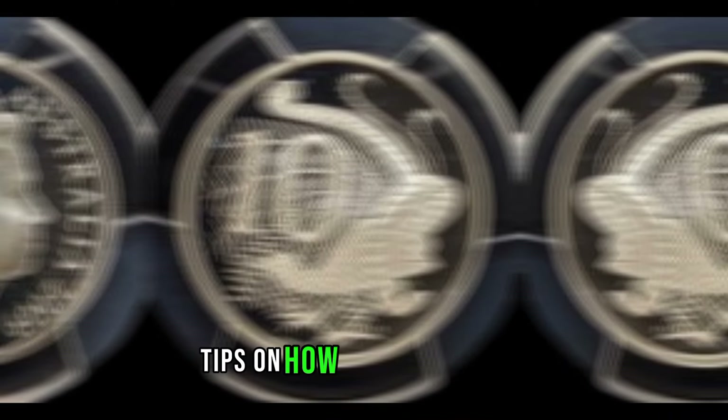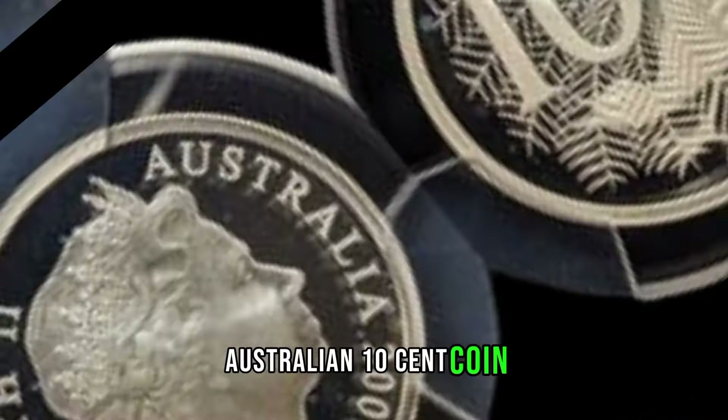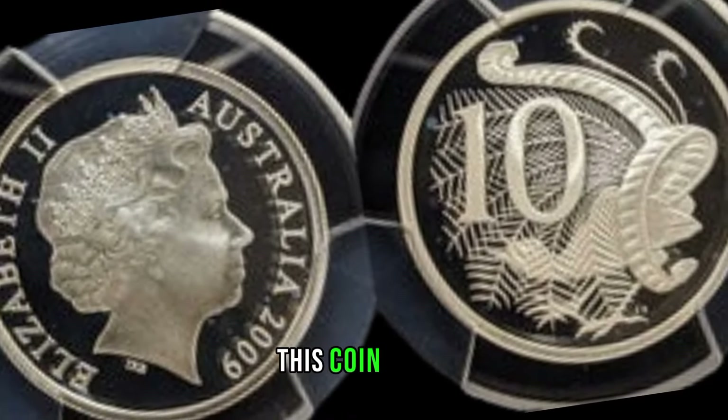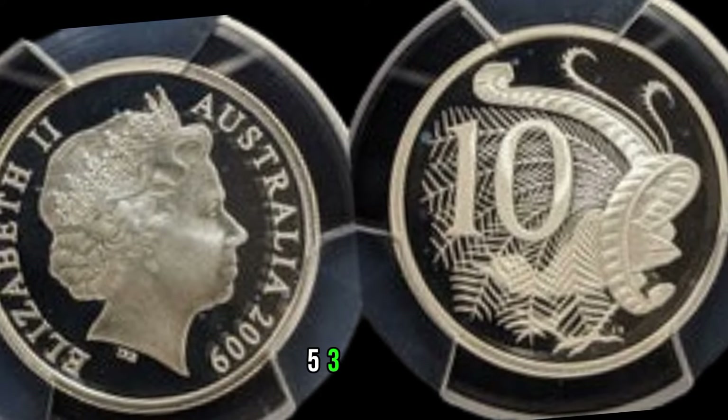For our fellow coin collectors out there, I've got some valuable tips on how to preserve and protect your 2009 Australian 10-cent coin. Proper care could ensure its value only increases over time. This coin's value is marked at $53,000.